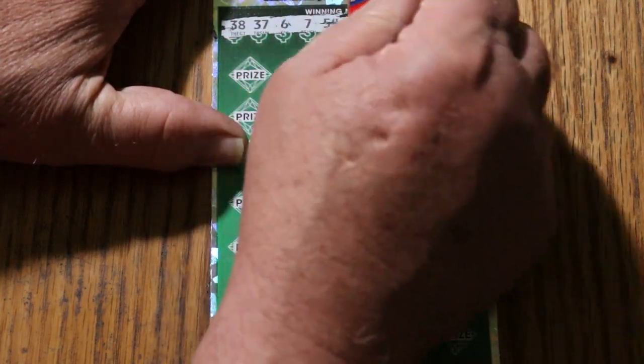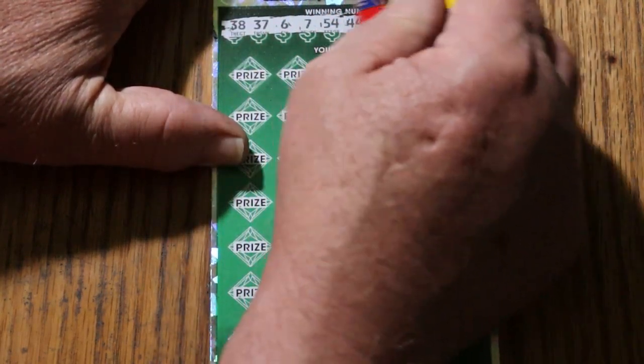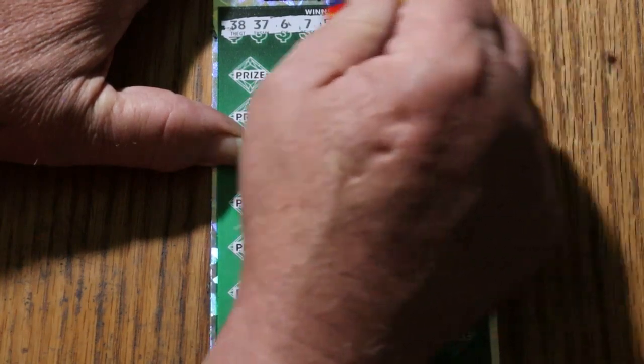Ticket 12 winning numbers: 38, 37, 6, 7, 54, 44, 5, 8, 53, and 9.